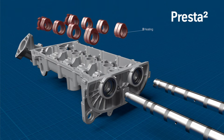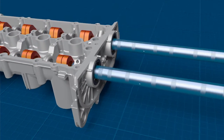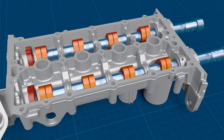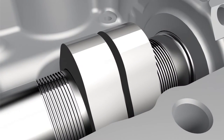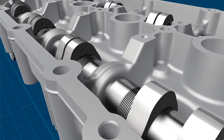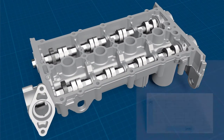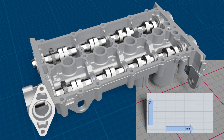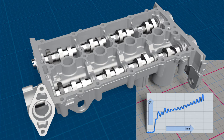The module with integrated camshafts offers more flexibility and lower costs. Problem solved.